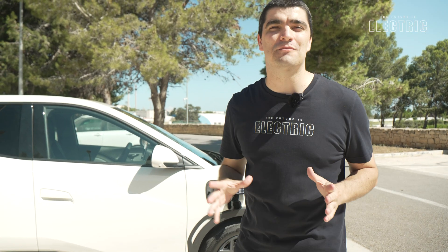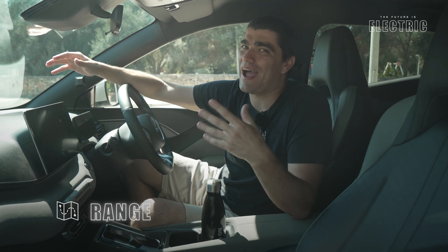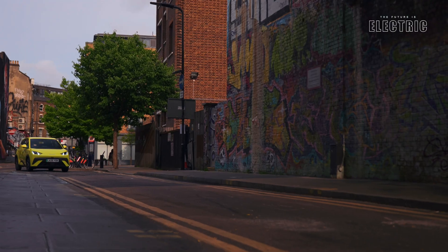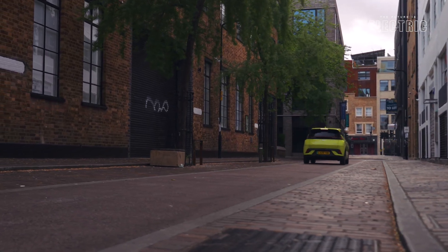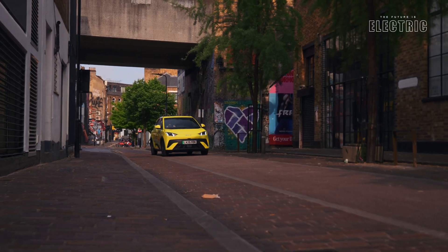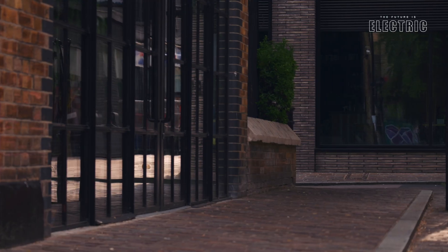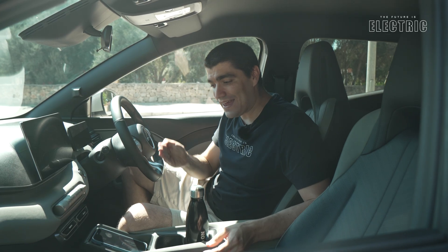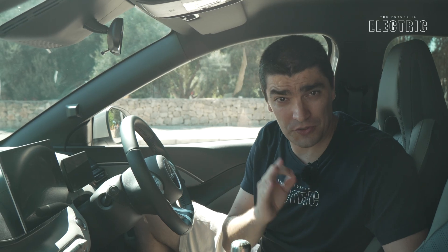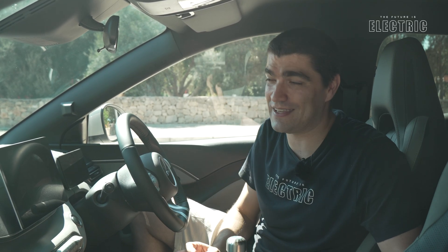So how much range can you expect? It differs by trim level. The base Active trim gets 220 kilometers WLTP. The Boost trim actually gets the most range at 322 kilometers WLTP. The top-of-the-line Comfort — the one I have here — gets 310 kilometers. These are WLTP combined figures, mixing city and highway driving. In a city environment like Malta, where there are no highways and therefore lower power usage, these ranges can go much further — the Boost variant could exceed 500 kilometers on a single charge in city driving, something I'll be testing in my real-world driving video, so make sure you're subscribed.